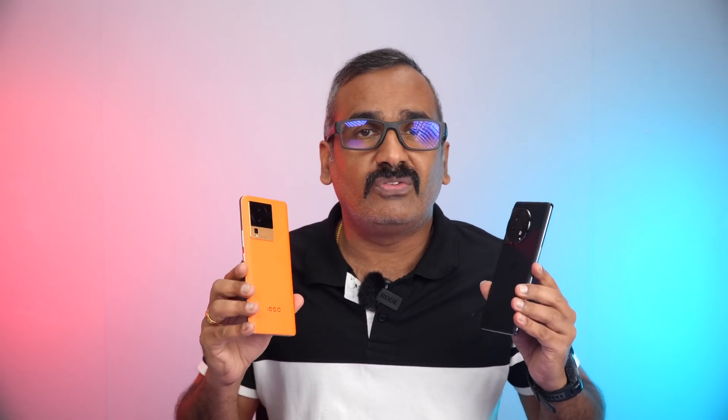We'll do a speed test of these two devices, then the network speed, AnTuTu benchmarks, storage test, and Geekbench to see how they perform.